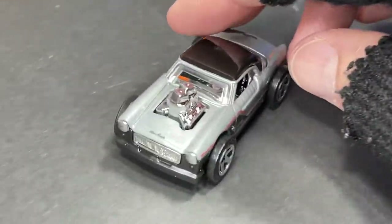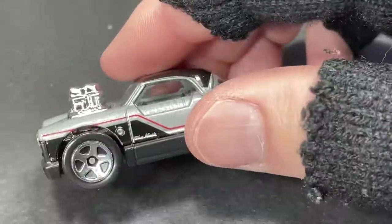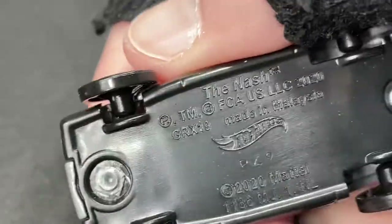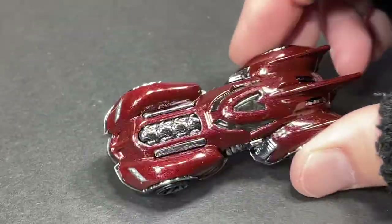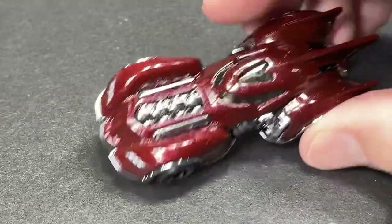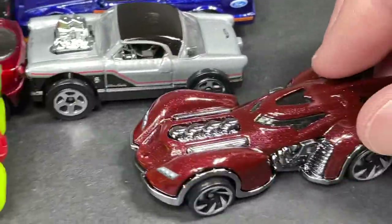And then we got the Nash in its new colors — black and gray with a little red pinstripe. Check out the wheels on the Nash, look how skinny, and the engine — very, very nice and cool. And then we have the Batmobile from Arkham Asylum — kind of a metallic brown color; last one we saw was green. They keep changing the colors on these.